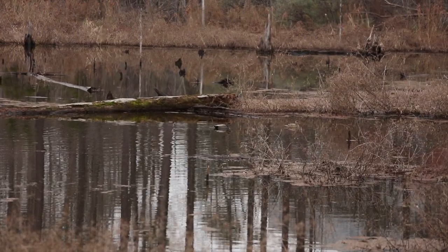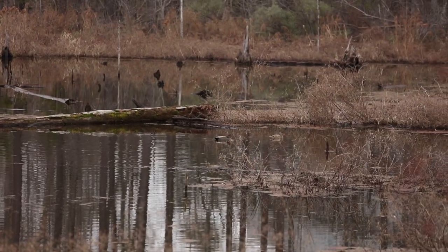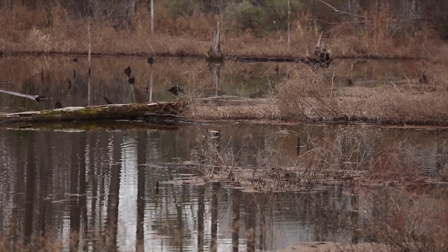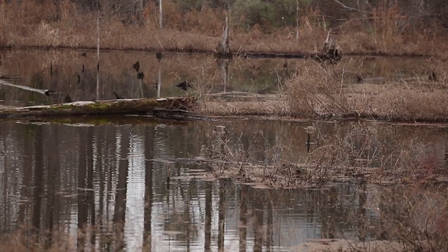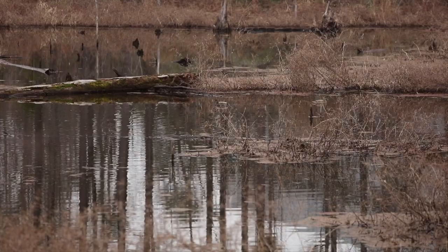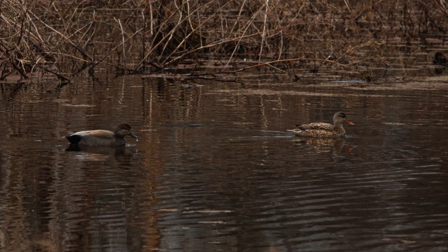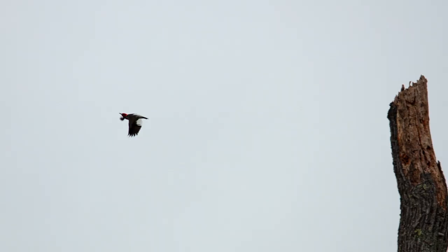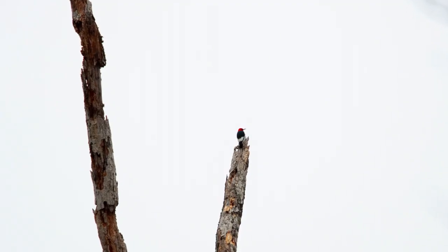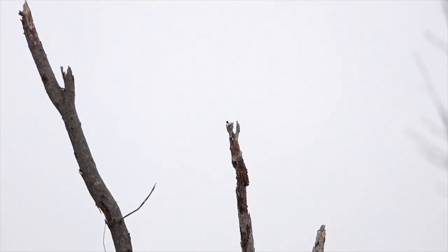Guys, there's a gadwall duck right there, right in front of me — oh my gosh, so cool! I can't believe it. Oh wait, there might be two — holy crap, there are two of them! What, so awesome! So cool. This makes my fourth one today.